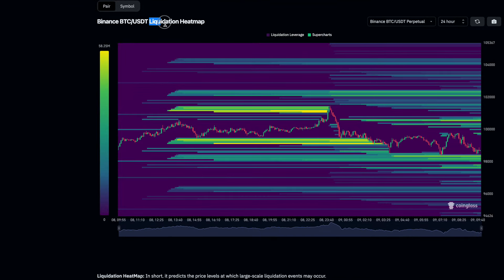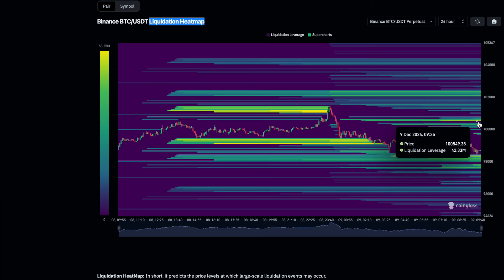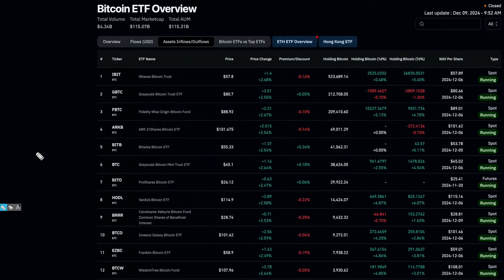If we move on to the liquidation heat map, we can have a look at the range of prices that Bitcoin is most likely to be ranging between over the coming days. These are the yellow zones — the more pronounced one at the top is here at $100,000, and the lowest one is around about $98,300. So this is where the price has been coming back down to take out the leverage players with their stop losses at these levels. But there are other lower prices maybe down to $97,000, so there should be no surprise if we bounce back down to $97,000 to try to take out the leverage players.